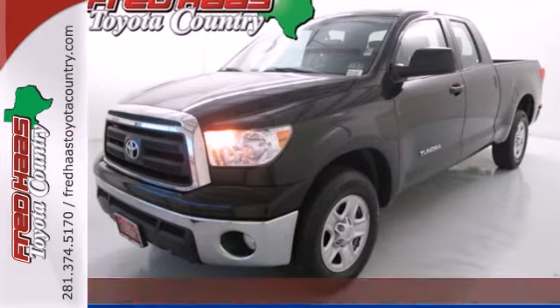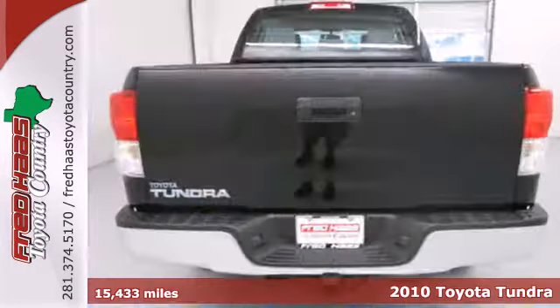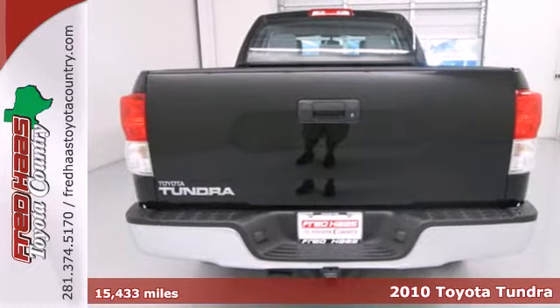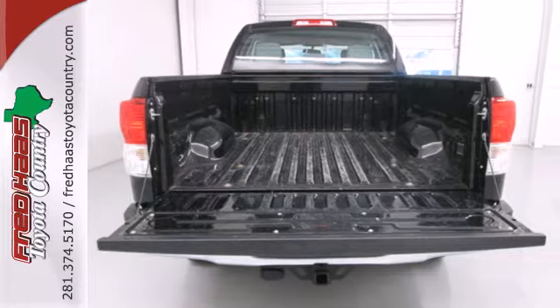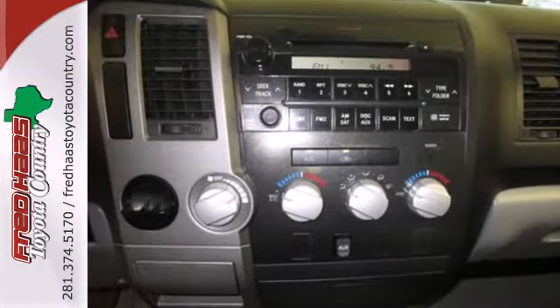Here's a 2010 Toyota Tundra. Standard equipment in the widely acclaimed Tundra includes dual-zone air conditioning, tilt-adjustable steering wheel, traction control, stability control, and all-season tires.